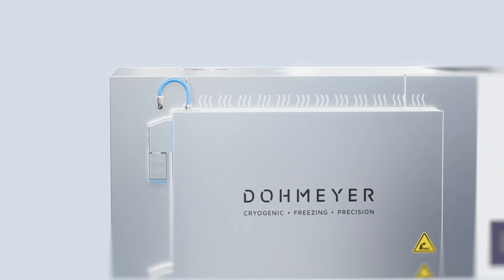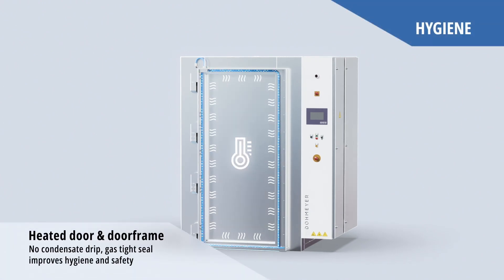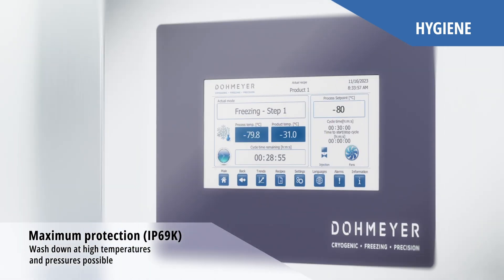The heated doorframe not only eliminates condensation enhancing hygiene, but also ensures gas-tight cabinet operation and operator safety. The buttons and screen withstand high temperatures and high pressure washdown.